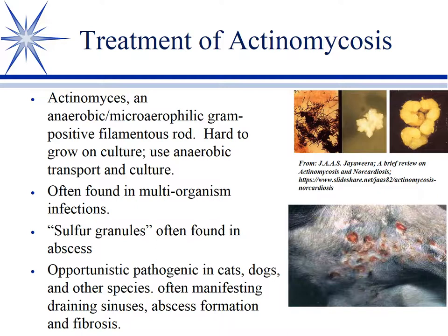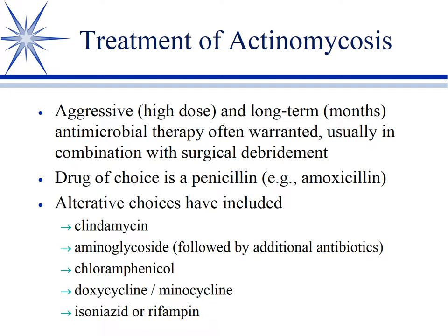Draining tracks, abscessation, fibrosis — pretty nasty disease. The problem with actinomyces, if you wind up treating it: one, it takes a little while to get the culture back. So you kind of need a combination of clinical signs, sometimes histopath, and you have to wait on the culture sometimes.